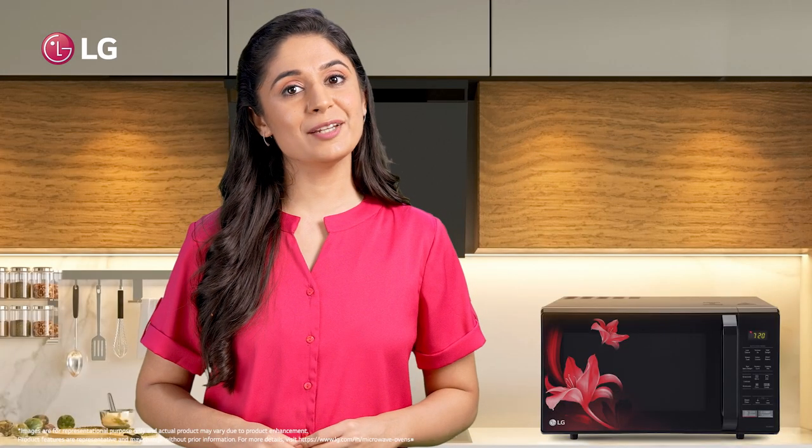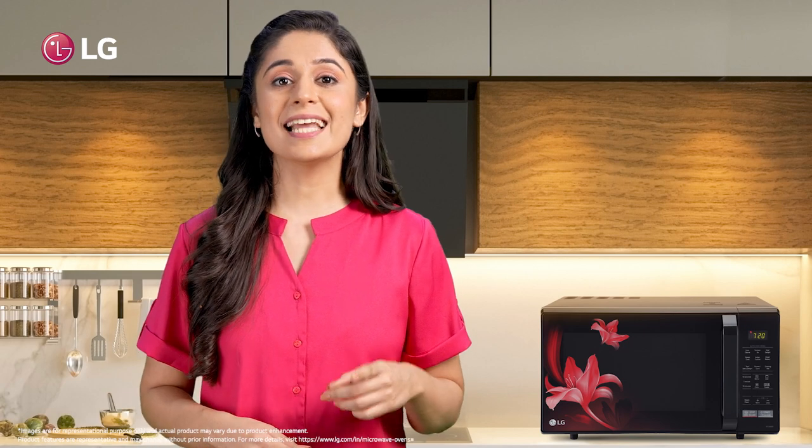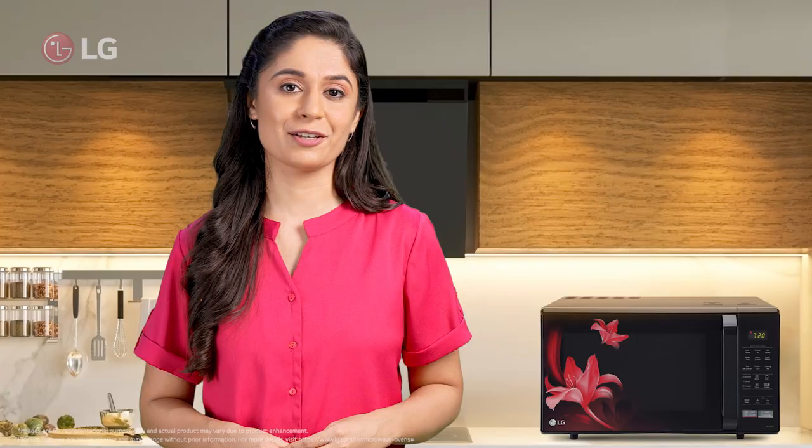You can definitely depend on LG convection microwave oven the next time you throw a house party and want to impress your friends.